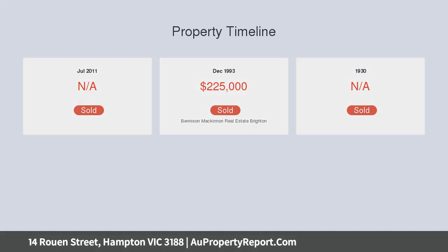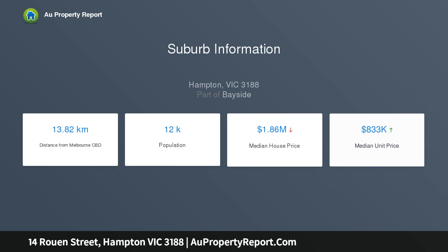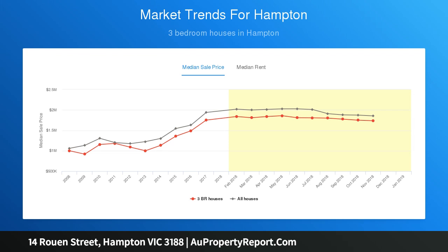An elevated deck overlooks the private deep rear garden, trampoline, with room to extend. Comfortable with ducted heating, air conditioning, ceiling fans, attic storage, ducted evaporative AC, external blinds, shed, auto gate to bay, and parking for two and a garage.